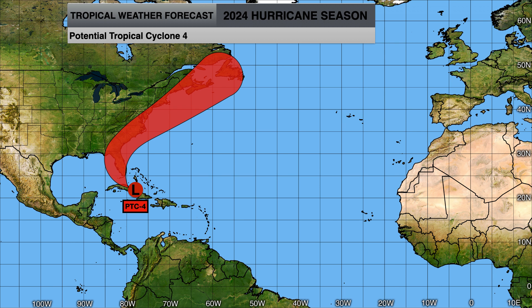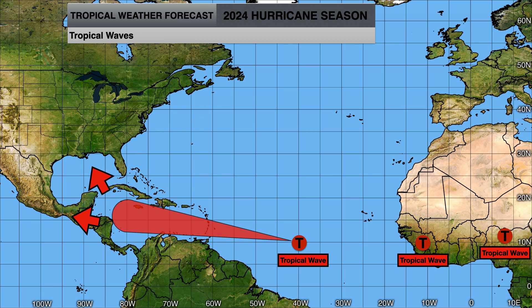We'll continue to monitor PTC4's development, potentially into Debbie, and then the tropical wave behind it as it enters the Caribbean — especially once it's in the western Caribbean we'll see what the steering conditions are. Will it develop that upper level ridge and go into the Gulf of Mexico as another tropical storm or hurricane, or will it just continue moving westward without developing and bring a ton of rain to Central America and Mexico?